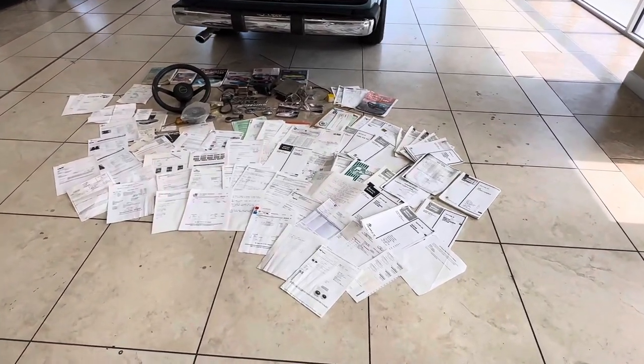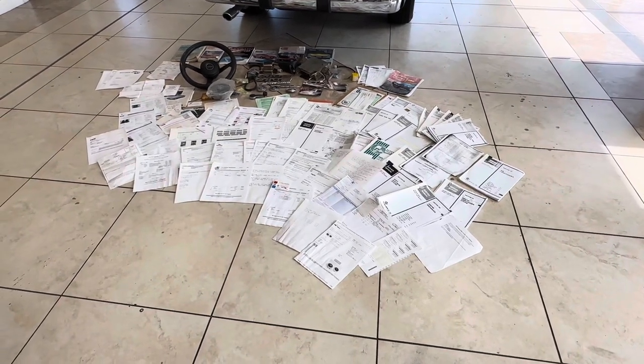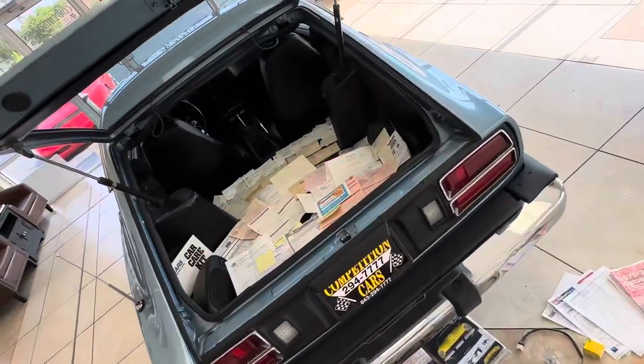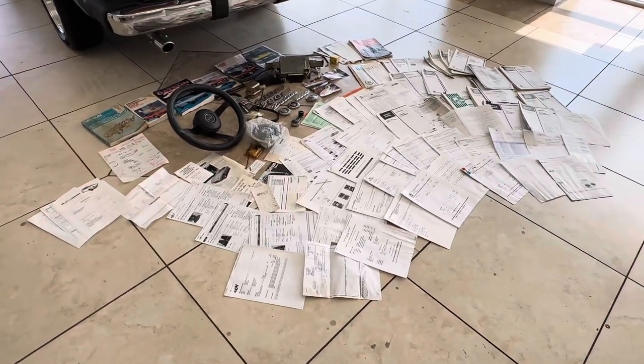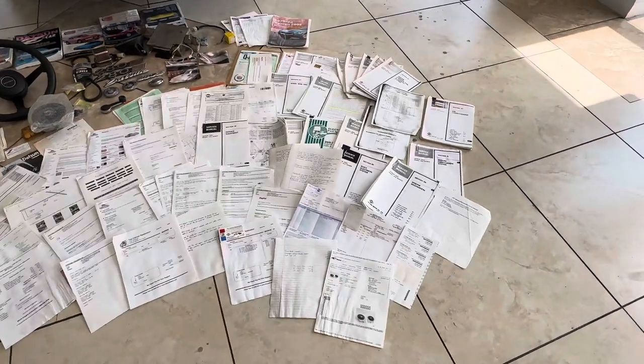Okay guys, I told you that if I found more stuff for the car — because I had to go through some boxes of stuff that the car came with — I would show it. So besides the trunk full of amazing receipts, look at this. Everything the guy ever bought for this car is all here. Receipts, there's tons of service manuals.